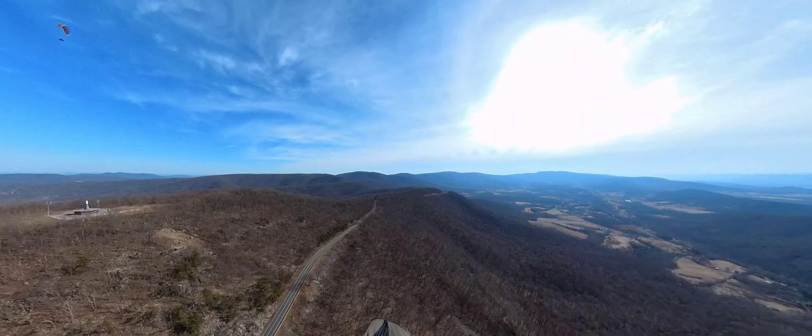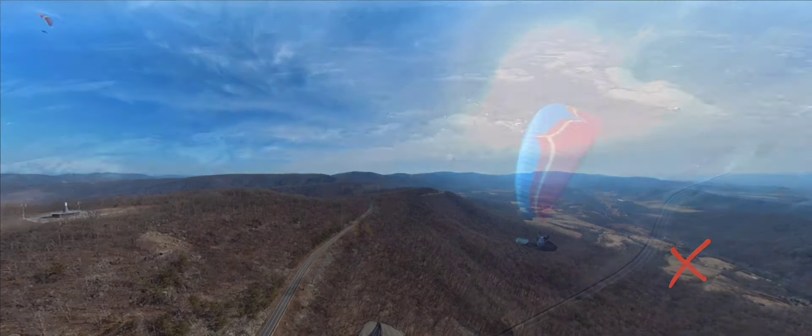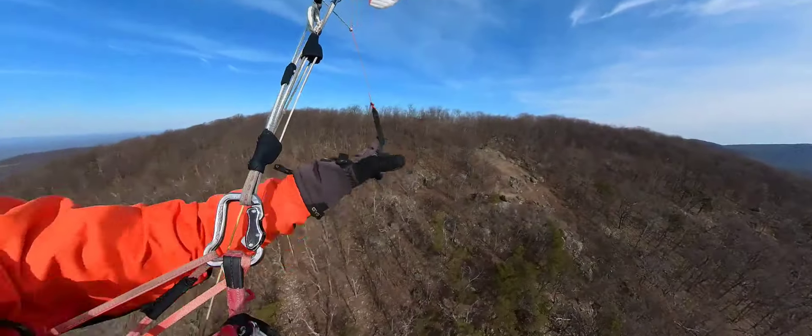The official landing field is here and the hike up is 60 minutes. Typically the winds turn cross from the south in the late afternoon.